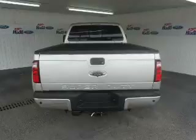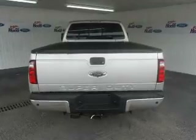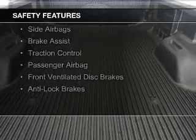A tilt and telescopic steering wheel, an alarm system, cruise control, and keyless entry. Safety was made a priority with these features.